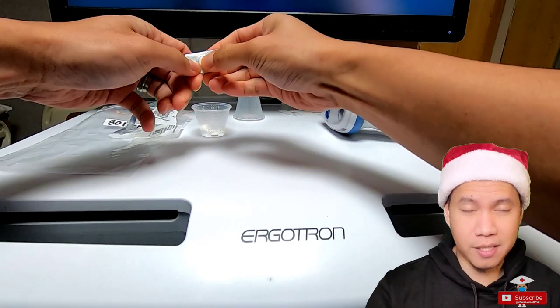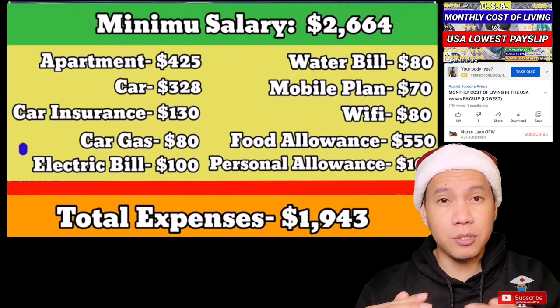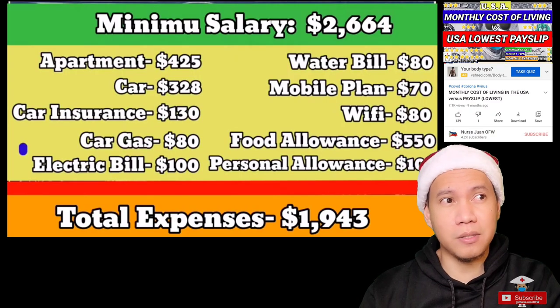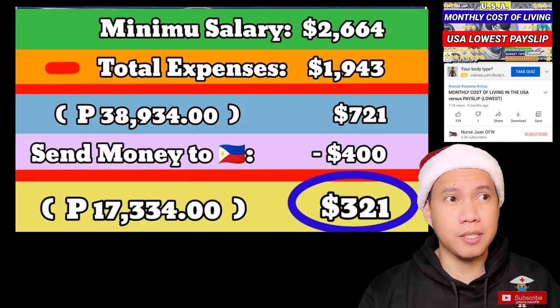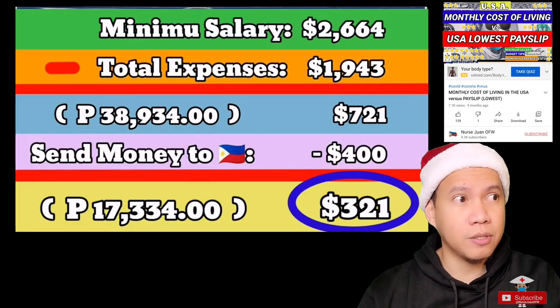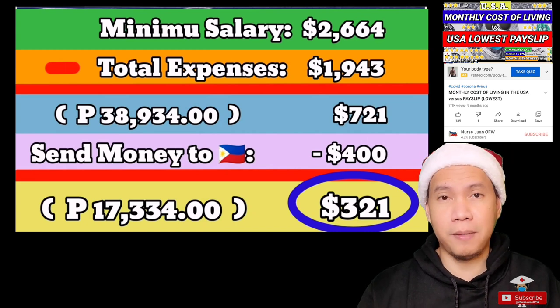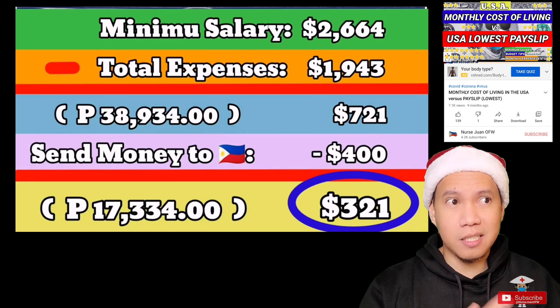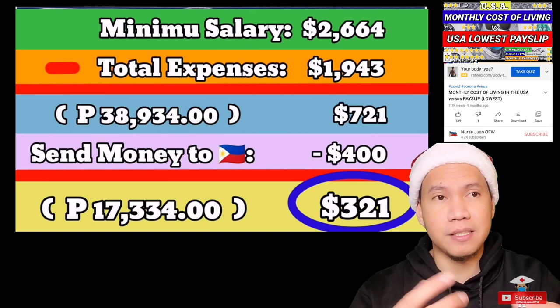When I received my first paycheck here in the US, I was disappointed — really disappointed. When we were doing the computation for our monthly budget, we realized we were just making a few hundred dollars, not much, compared to back home in Singapore. So we were really a bit disappointed about it and had to adjust some of our plans. We really didn't expect that this would be all we could earn per month, so it kind of ruined our plans here in the US.